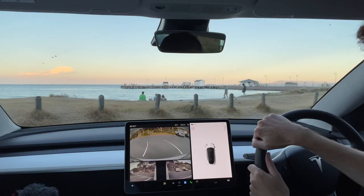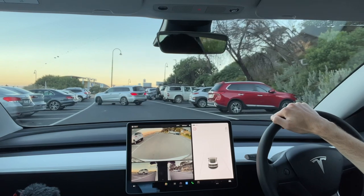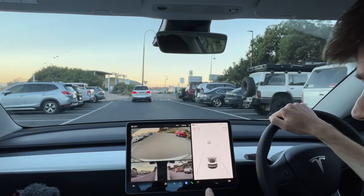Hey guys, welcome back to another video. It is a beautiful summer's night here in Melbourne, and I thought this would be a great opportunity to give you a real world example of how we've been using autopilot and how autopilot works on normal streets. We're here in the Mornington Peninsula — it's relatively busy, so there might be some good examples of when you need to disengage autopilot.